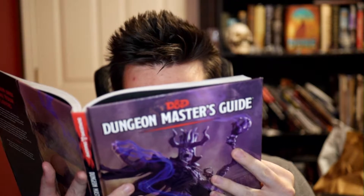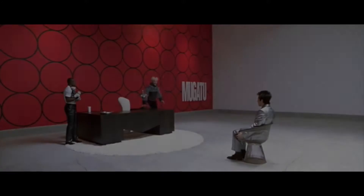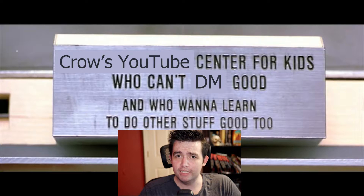Welcome to Back to Basics — or whatever this show will end up being called. I'm here to teach you a little bit about how to play D&D, whether you've never played before, want to refresh on the basics, or just want to throw this video at a friend. Welcome to the first episode of Crow's School for How to DM Good and Do Other Stuff Good Too.